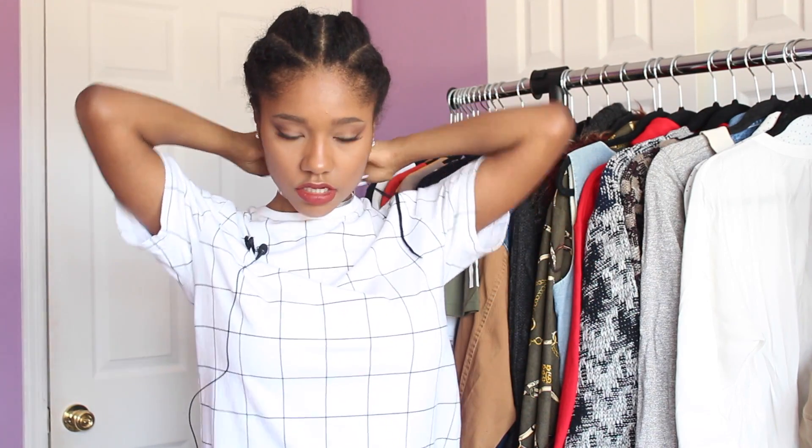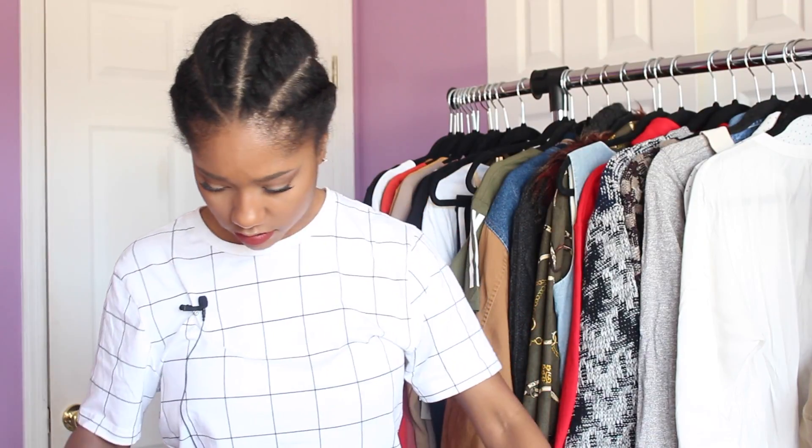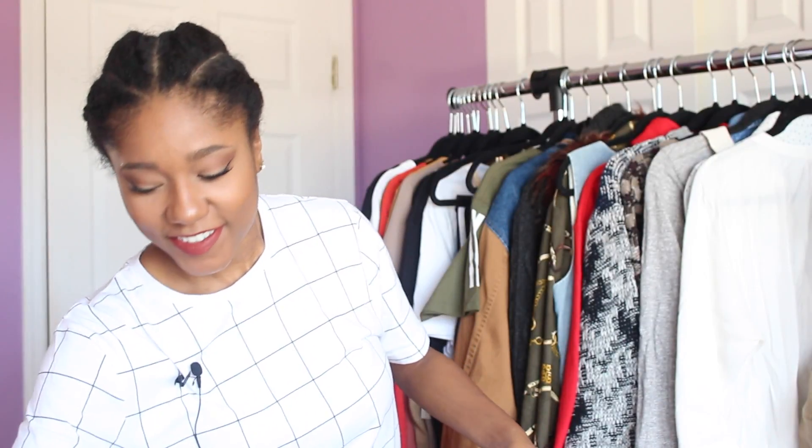Next I got two choker necklaces from Forever 21. They're basically a metal collar with strings you can tie — I usually make a bow. I got one in silver and one in gold, and I believe they were around six dollars and eighty or ninety cents each.